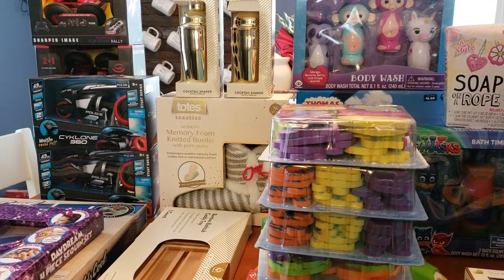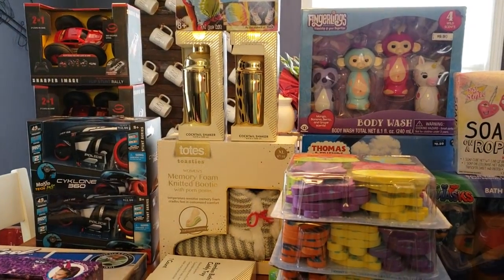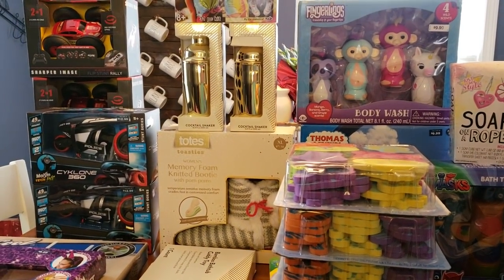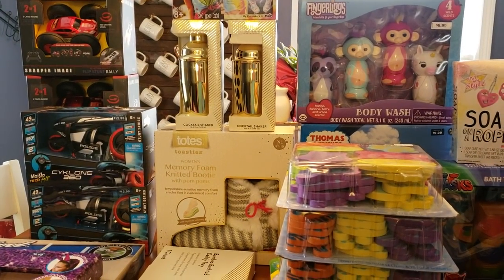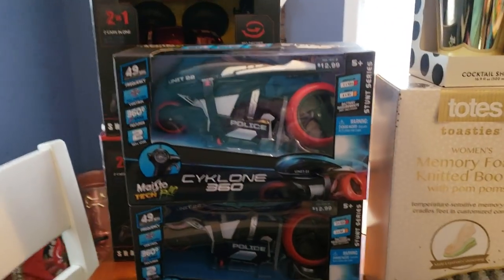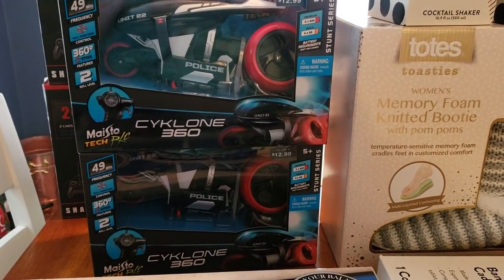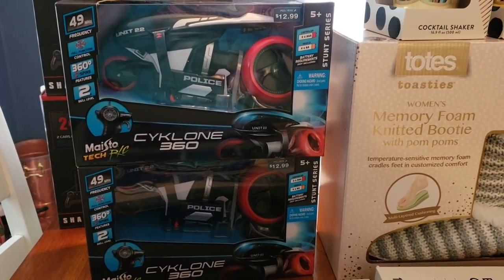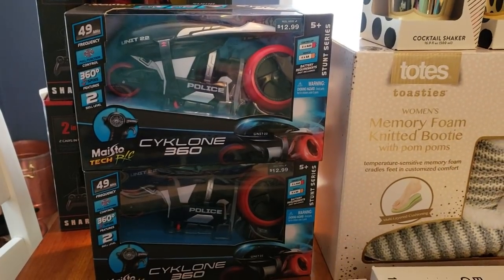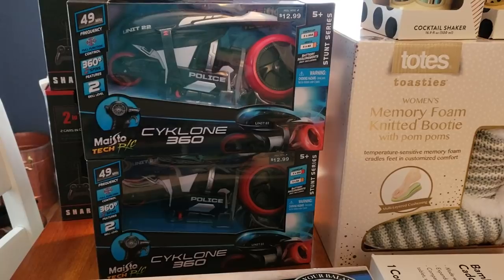Feel free to screenshot, let me know if you guys see anything that you need a picture of. But make sure you take these screenshots to the store with you because these items are not always in the clearance aisles. Over here, I picked up two of the Police Cyclone 360 cars. They are regular price $12.99, which is pretty expensive, and these are ringing up for $1.29 each.